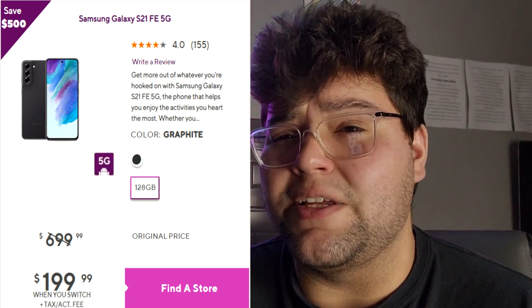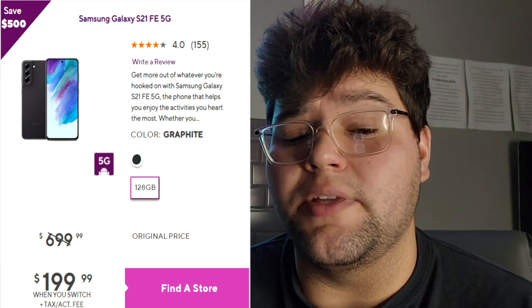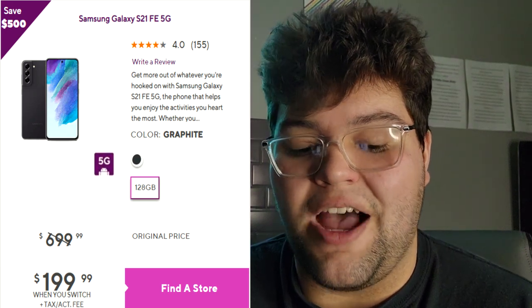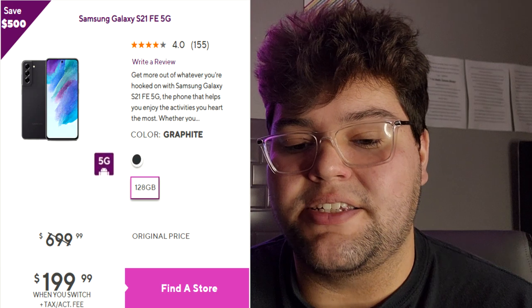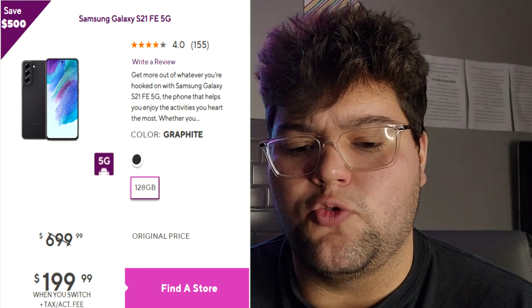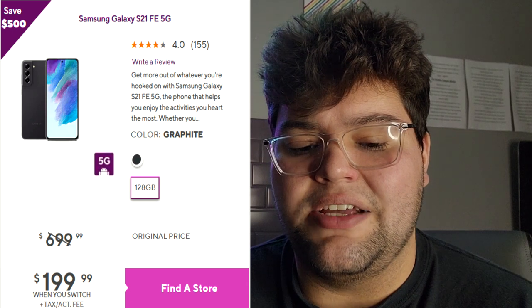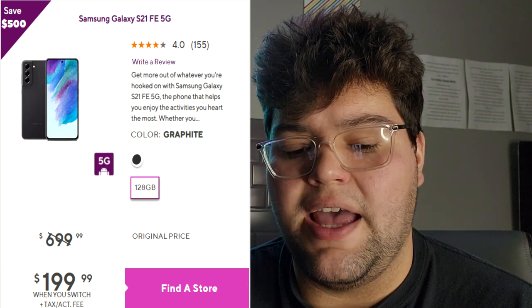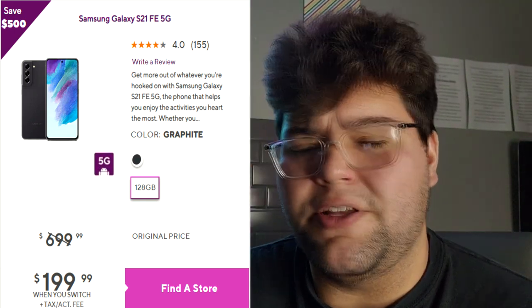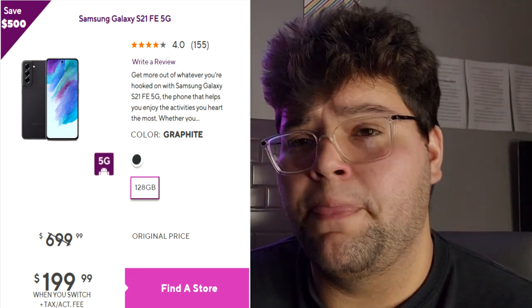The S21 FE has an all-plastic body but it feels really good. We've got a 6.4-inch display, Snapdragon 888 processor — you'll be able to play any game you want on this device. It has a 4500mAh battery with super fast charging and a 120Hz refresh rate. You're getting flagship specifications at a budget phone price for $200. I owned this phone for about a month and a half and absolutely enjoyed it.